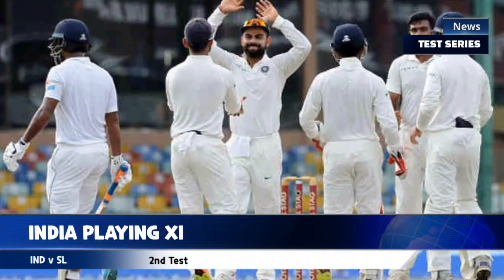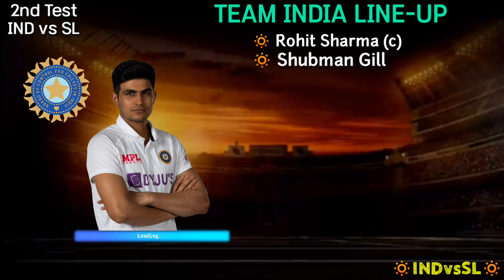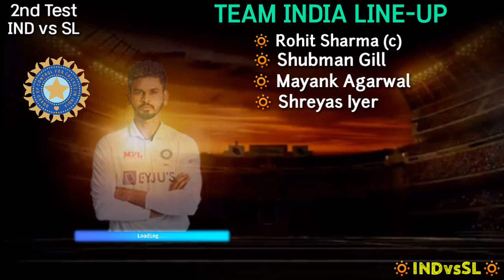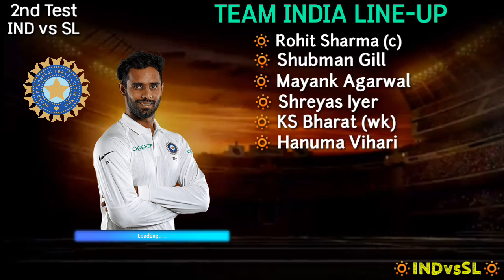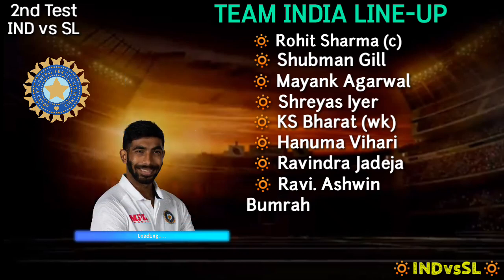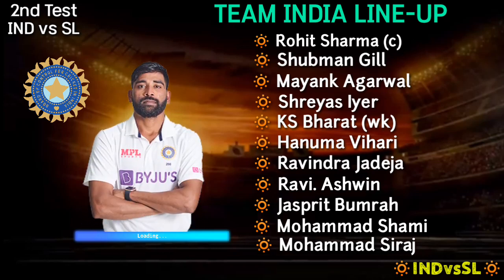Team India best playing 11. Number 1 Rohit Sharma. Number 2 Shubman Gill. Number 3 Mayank Agarwal. Number 4 Shreyas Iyer. Number 5 KS Bharat. Number 6 Hanuma Vihari. Number 7 Ravindra Jadeja. Number 8 Ravichandran Ashwin. Number 9 Jasprit Bumrah. Number 10 Mohammed Shami. Number 11 Mohammed Siraj.